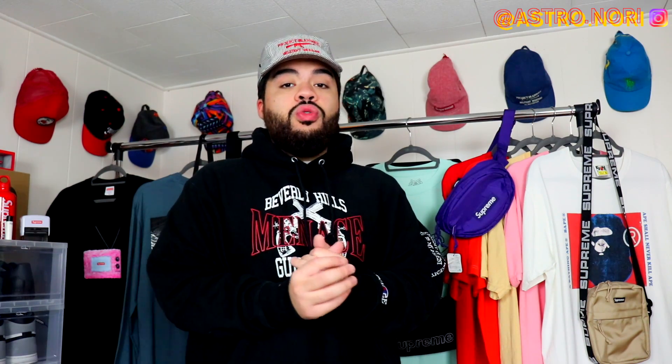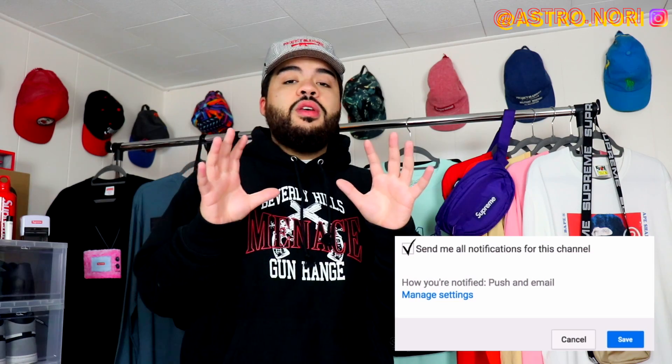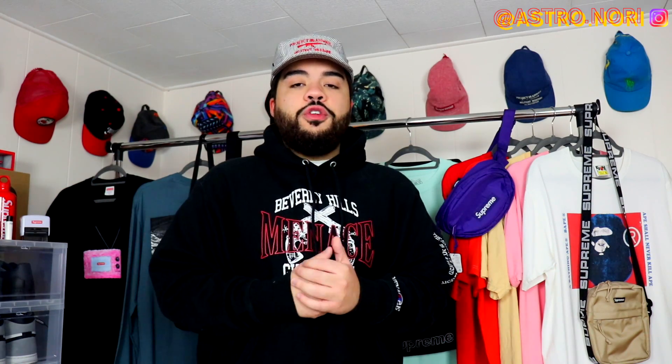If you guys enjoy, go ahead and leave a like, subscribe down below, and click that Gleam link — I'll be giving away a $50 PayPal credit, basically just transferring you $50 after the giveaway. I'm also shipping off the stickers today. I do plan on having a lot of new content on the way, editing some other videos dropping hopefully tomorrow or Friday, but without further ado let's get straight into this.